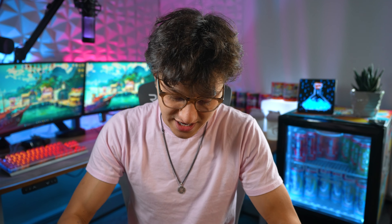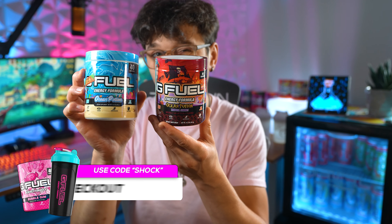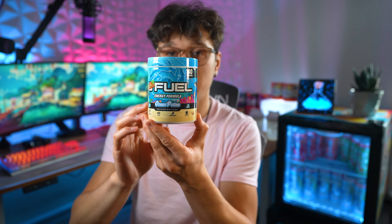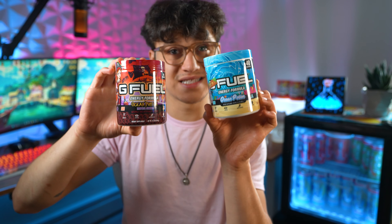Welcome to a new video on the channel. Today I finally got my hands on the new Ocean Potion remaster. GFuel has finally brought back Ocean Potion, which originally came out quite a while ago. It was a very rare flavor — it was released and sold only once, and since then it has not come back until now. In today's video I'm going to open this up, taste test it, and compare it to the original to see if it tastes the same.